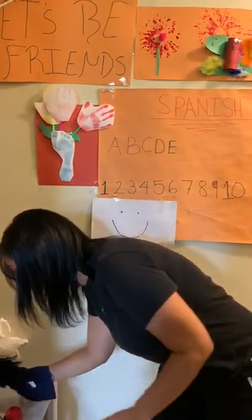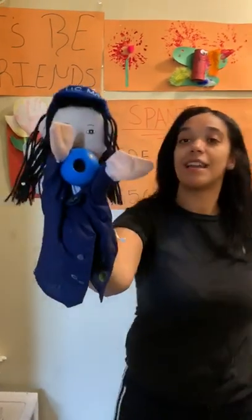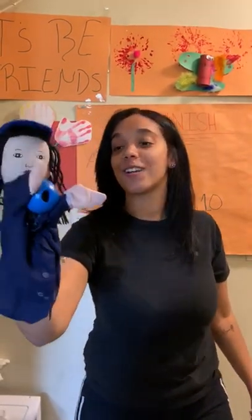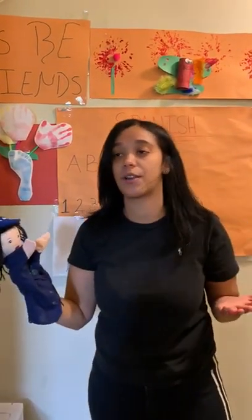You guys are doing such a great job! Are we missing one more? Last one! What color is this? Blue! Friends, and in Spanish is? Azul! Good job, Fariana! Thank you for helping me! Good job, friends! You guys are doing such a great job!